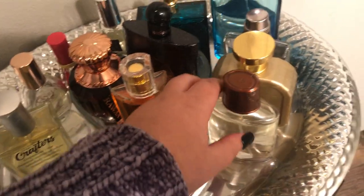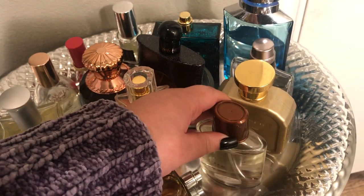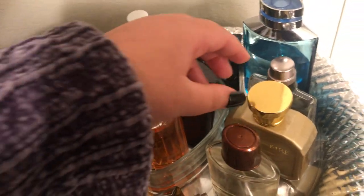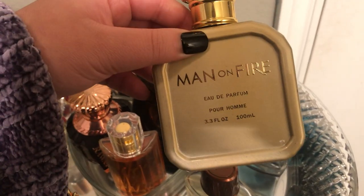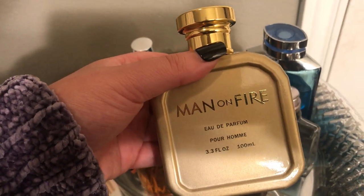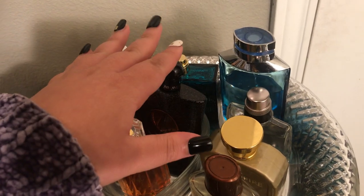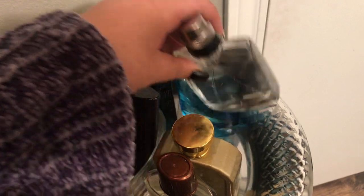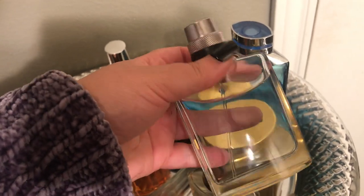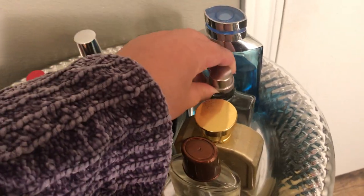Now I'll show you what's on my husband's side. This is Domain by Mary Kay — I'm also a Mary Kay beauty sales consultant. He loves this one; it's woody with black vanilla in it. Then there's Man on Fire — I don't know who it's by, but it smells like a spicy, sweet, woody vanilla scent. I grabbed it from his dresser collection because I smelled it and asked why he wasn't wearing it more. Then there's MK High Intensity by Mary Kay — another cologne that smells super good, more fresh but with some woody notes.